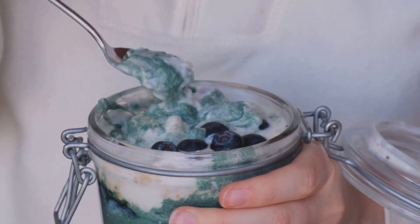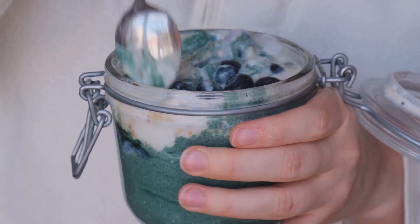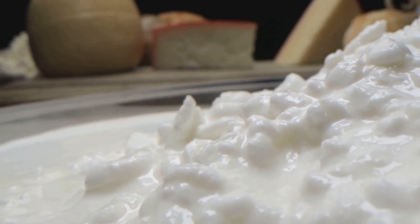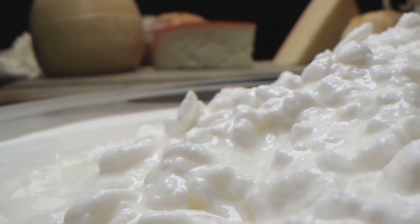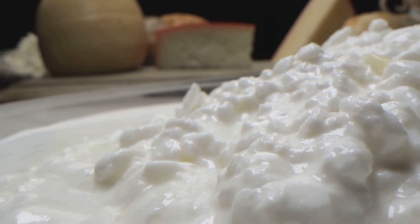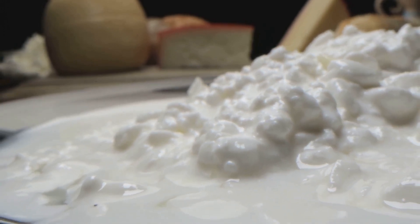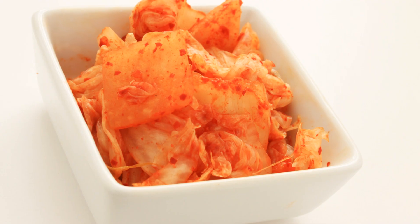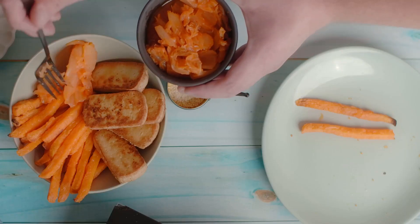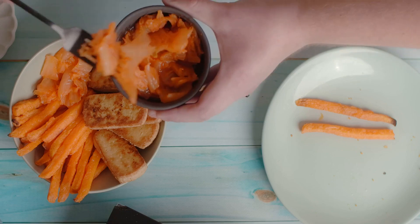But where do these beneficial bacteria come from? Well, they are found in a variety of foods we can readily incorporate into our diets. Let's explore some of these probiotic powerhouses. First up, we have sauerkraut, a fermented cabbage dish that's a staple in many cultures. Then there's raw cheese, which is teeming with gut-friendly cultures. Sourdough bread, a product of age-old fermentation processes, is another fantastic source. Greek yogurt packs a powerful probiotic punch. Don't forget about cottage cheese, kimchi, tempeh, and goat kefir, all of which are brimming with these beneficial bacteria.